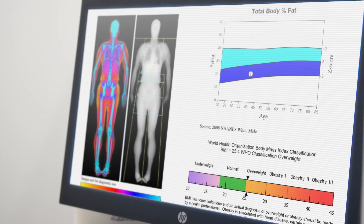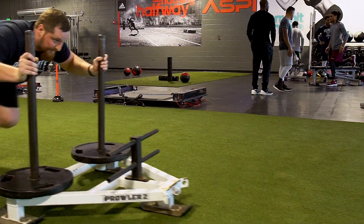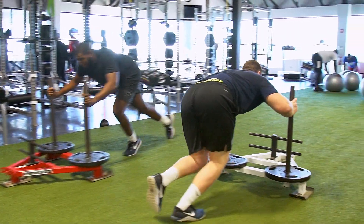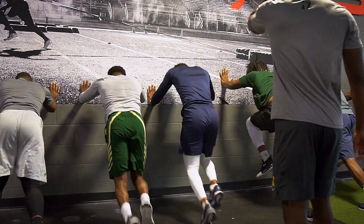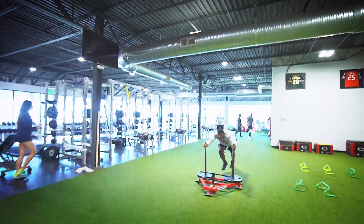Depending on what we're seeing on the DEXA, if someone has a lot of body fat they need to get rid of, that information will go out to our Director of Strength and Conditioning, Yo Murphy. He's going to see that and determine this athlete has too much body fat — he needs to increase the type of training that will speed his metabolism and help him lose fat. Those things he'll actually use for programming.